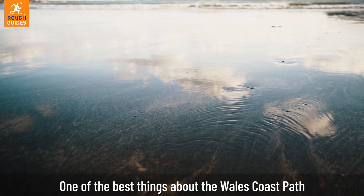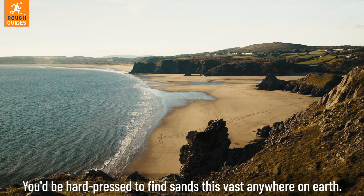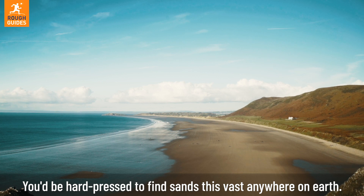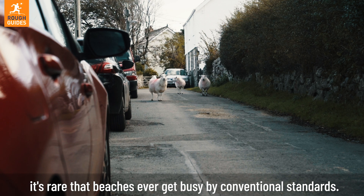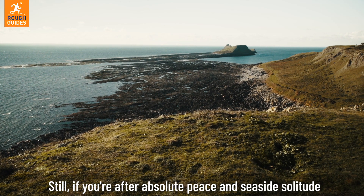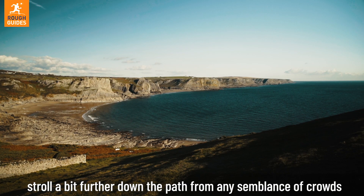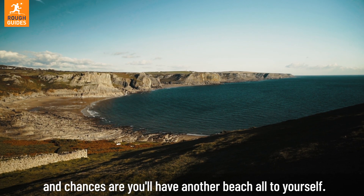One of the best things about the Wales Coast Path is, hands down, the beaches. You'd be hard-pressed to find sands this vast anywhere on earth. With sheep outnumbering people by 3 to 1 in Wales, it's rare the beaches ever get busy by conventional standards. If you're after absolute peace and seaside solitude, stroll a bit further down the path and chances are you'll have another beach all to yourself.